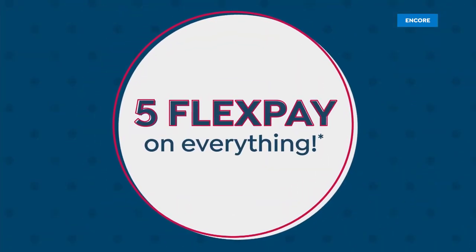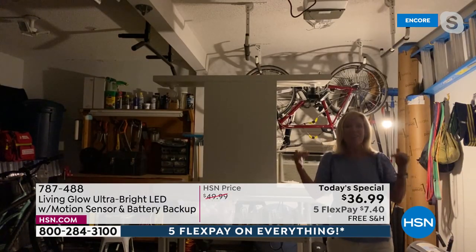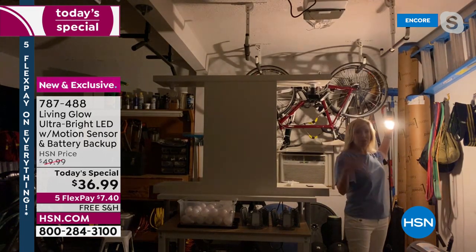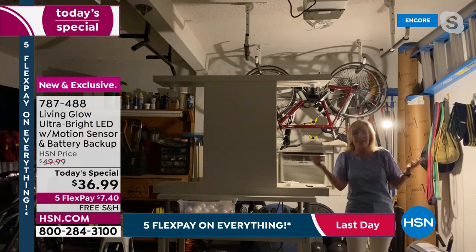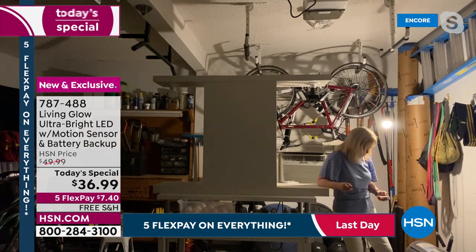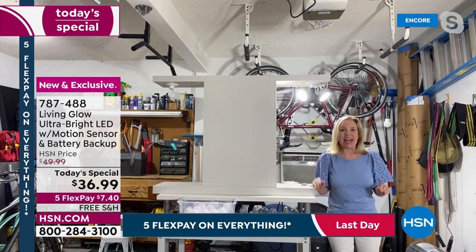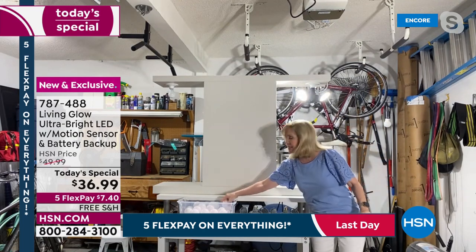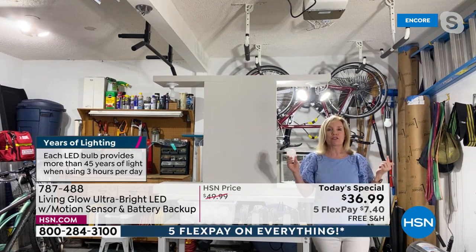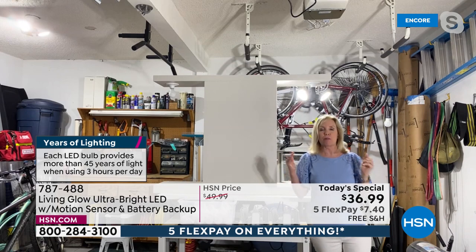Julie joins from her garage to do a side-by-side comparison. She has a 60-watt bulb — what most people have in their garage — which is kind of dingy and dim. Each Living Glow light is 8,000 lumens, whereas a regular 60-watt bulb is only 800 lumens. For the first time ever it also has motion, and on top of that it has a battery backup inside each unit.